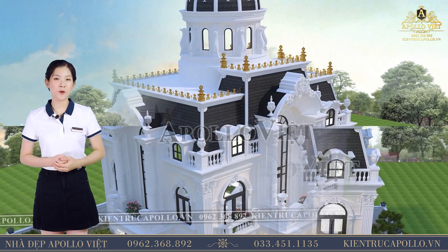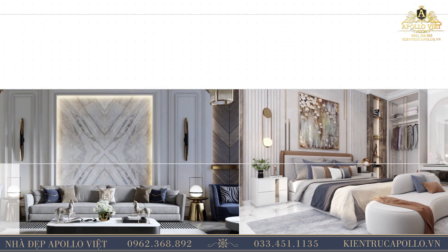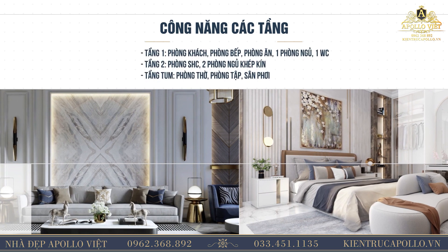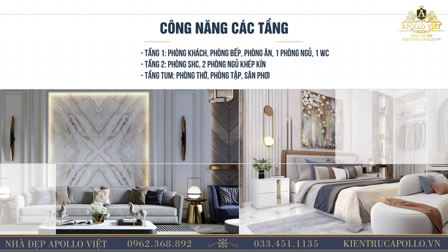Thưa quý vị, công năng của mẫu nhà đẹp được bố trí khoa học, đơn giản và rất tinh tế. Ở tầng 1 bao gồm phòng khách, phòng bếp, phòng ăn, 1 phòng ngủ và 1 phòng vệ sinh. Ở tầng 2 bao gồm phòng sinh hoạt chung, 2 phòng ngủ, tầng thượng, phòng thờ, phòng tập và sân vườn.